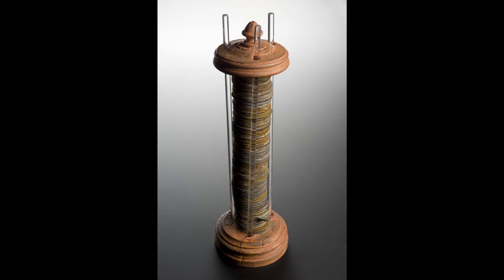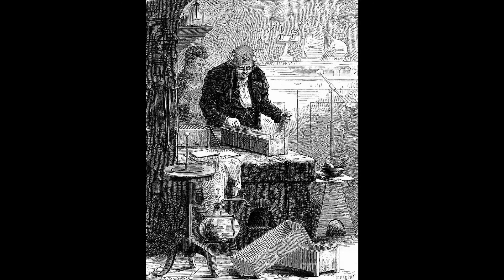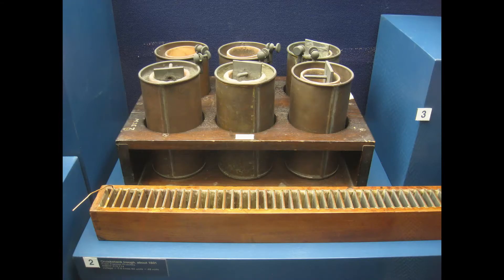Since Volta's battery consisted of brine-soaked pieces of cloth sandwiched between zinc and copper discs piled in a stack, this resulted in electrolyte leakage as the weight of the discs squeezed the electrolyte out of the cloth. The trough battery was a variant of Volta's voltaic pile, invented by William Kruschenk in 1800. Kruschenk solved the problem of spillage by laying the battery on its side in a rectangular box, insulated with shellac, with pairs of welded zinc and copper plates evenly spaced and filled with dilute sulfuric acid.